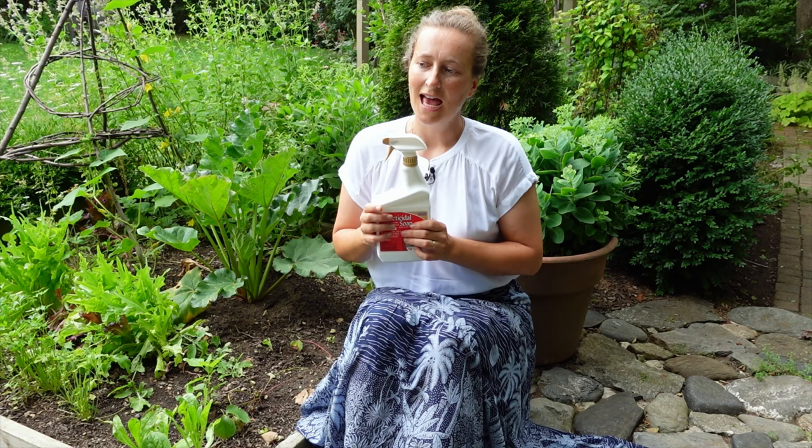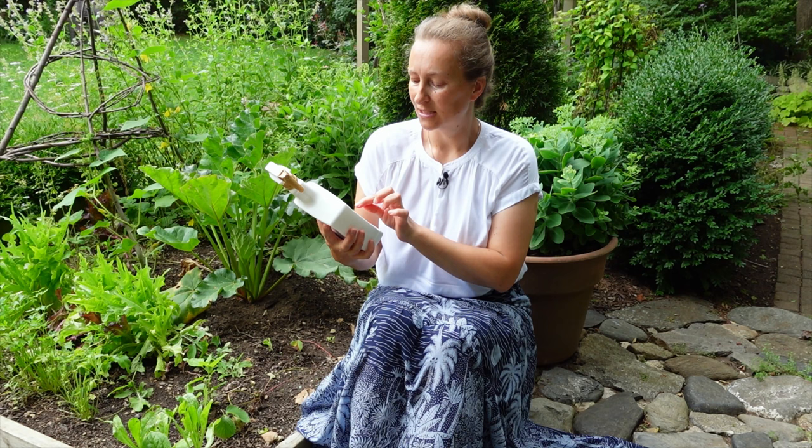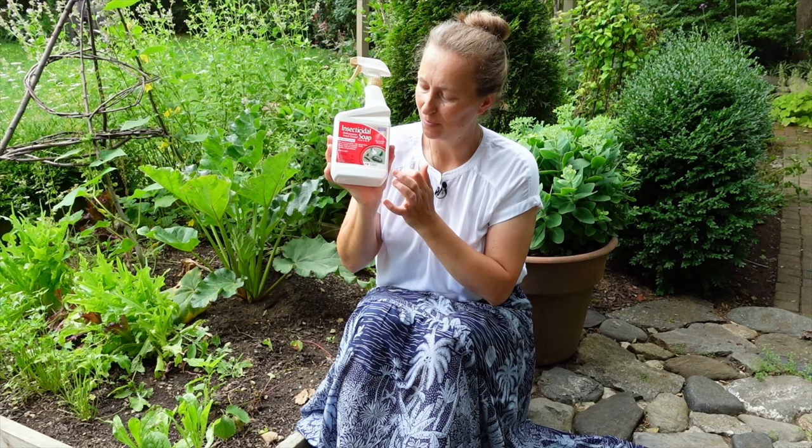Then decide if you can do the least toxic thing for your garden, your environment, and yourself. Insecticidal soaps would be the first very mild product to use. And when you look at the label, you will see that it is good for aphids, whiteflies, spider mites, scales, and thrips. All of them — what unites this group of pests — is that they are soft-bodied. So, they die quickly and that population is wiped out.